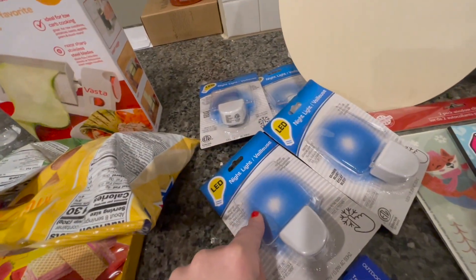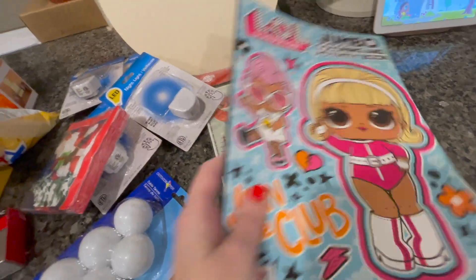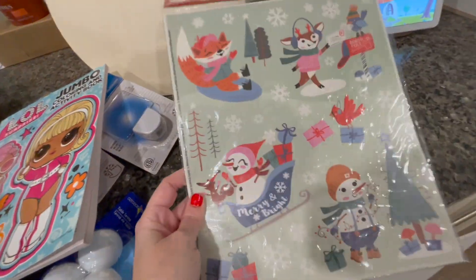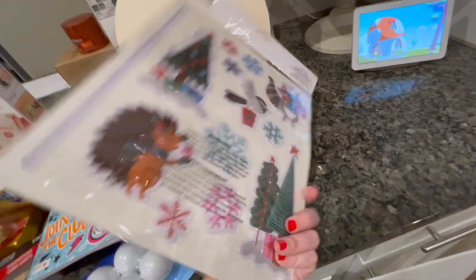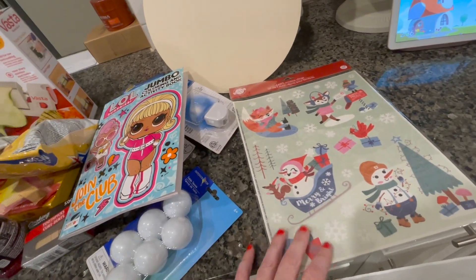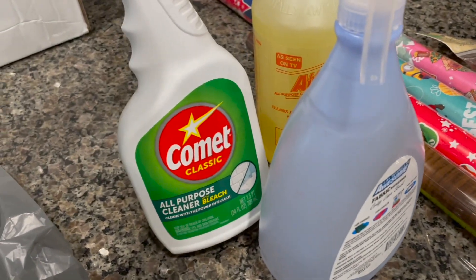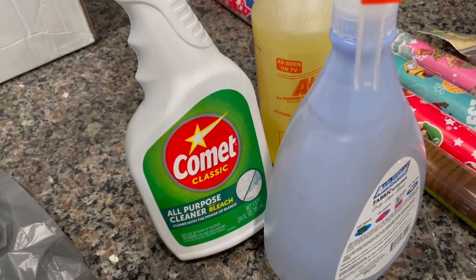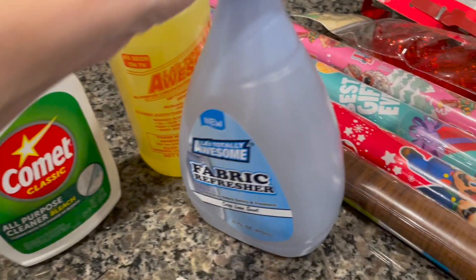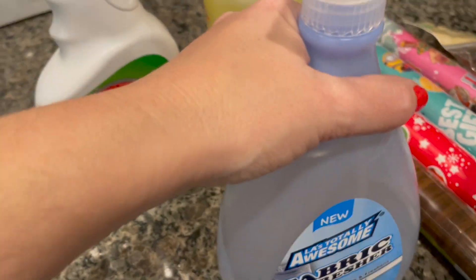I got four of the nightlights. I got one wood round. I got these little Santa Claus napkins. I got these — we just put these up on our bathroom mirrors, and it's just fun and cute. And that's everything. I got the bag of cleaning supplies — Comet's Classic All-Purpose Cleaner with Bleach, and the Totally Awesome Fabric Refresher.